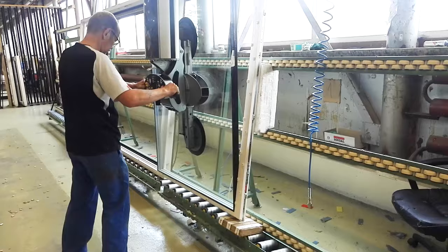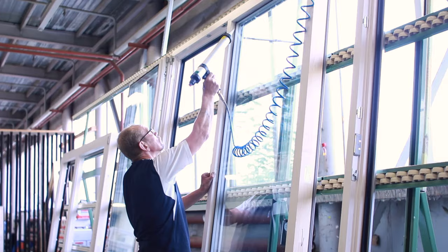Then you install the hardware — this is the functionality part of the window. After applying hardware it's time for glazing. The glass is the last thing that goes on the window. What separates us from a lot of other producers is that for glazing we use silicone, not gaskets, because this is a more weather-resistant solution. There's no possibility for any water to come in from anywhere.